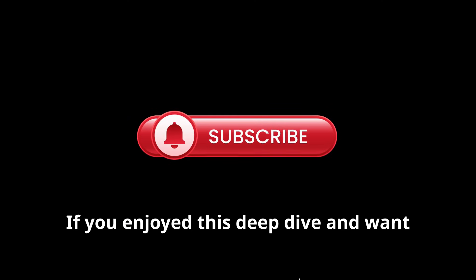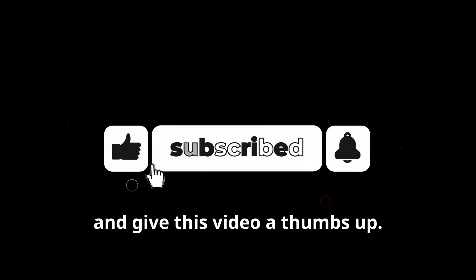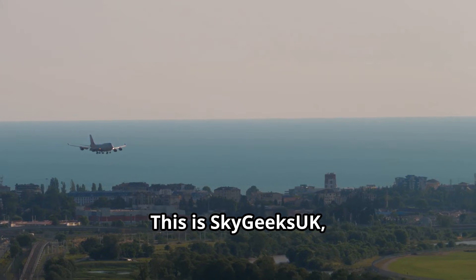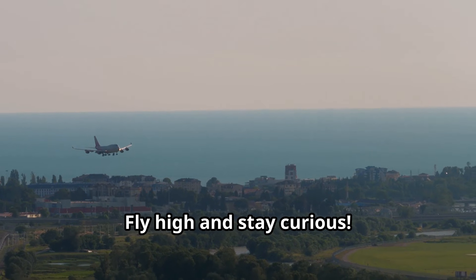If you enjoyed this deep dive and want more cutting-edge aviation content, don't forget to hit that subscribe button and give this video a thumbs up. This is Sky Geeks UK — keep dreaming big, sky geeks. Fly high and stay curious!